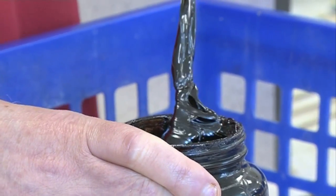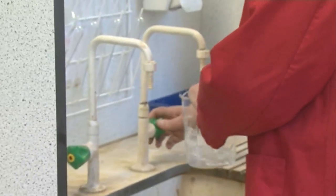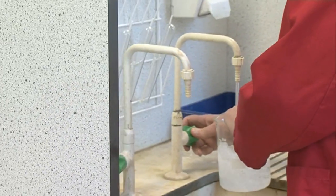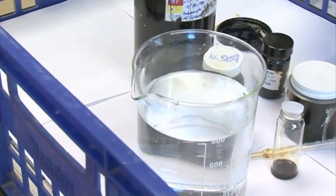In the Gulf of Mexico, the oil is being released into the sea. So let's see what happens when you mix oil and water. So here we have some water.